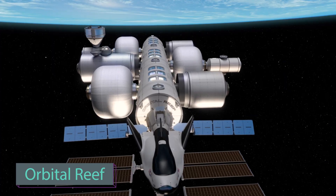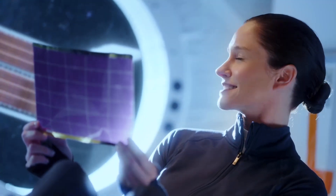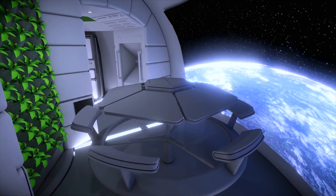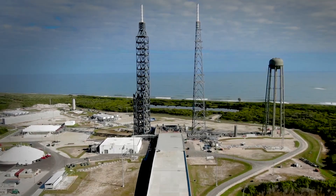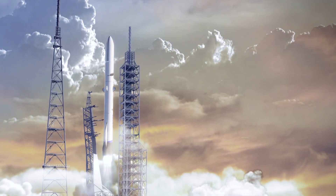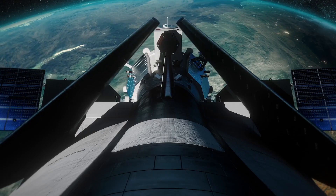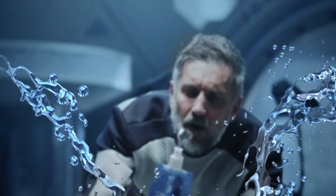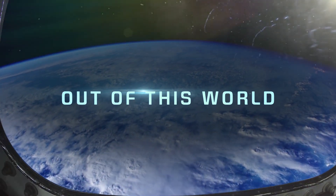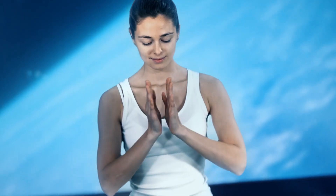Here is a project set to open up new opportunities in space, offering individuals the chance to have their own space address. This unique destination will cater to a wide range of customers, providing cost-effective services such as space transportation, logistics, habitation, equipment, accommodation, and on-board operations. Furthermore, Orbital Reef will host advanced research facilities equipped with cutting-edge technology to support space exploration, where researchers can conduct studies, analyze data, and conduct experiments in the unique environment of space.